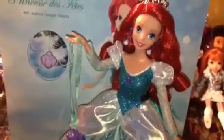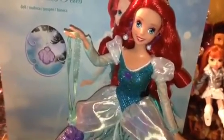Alright everyone, thank you for watching my review on the 2013 Holiday Ariel Doll by Mattel. Come re-subscribe and happy holidays! Bye!